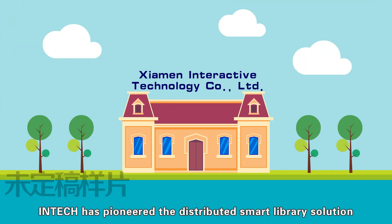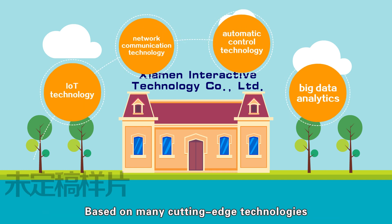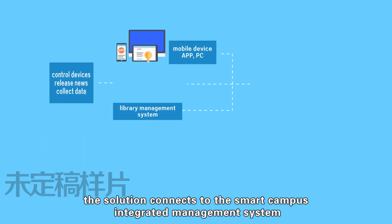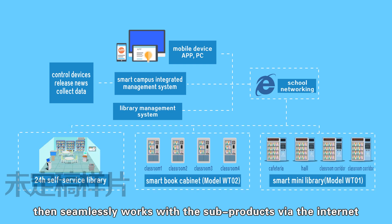However, Intac has pioneered the distributed smart library solution, which would help in overcoming these current limitations. Based on many cutting-edge technologies, the solution connects to the Smart Campus Integrated Management System as well as Library Management System, served as a platform to collect and convey data, then seamlessly works with the sub-products via the Internet.